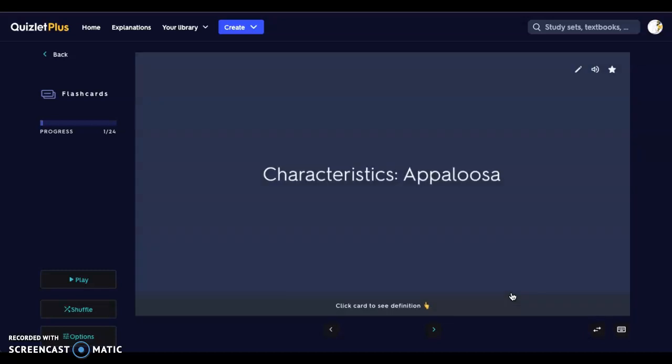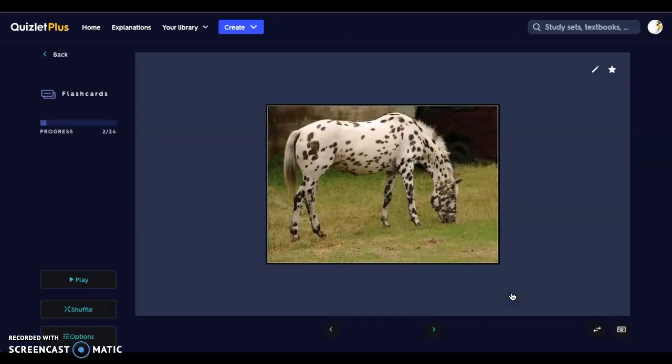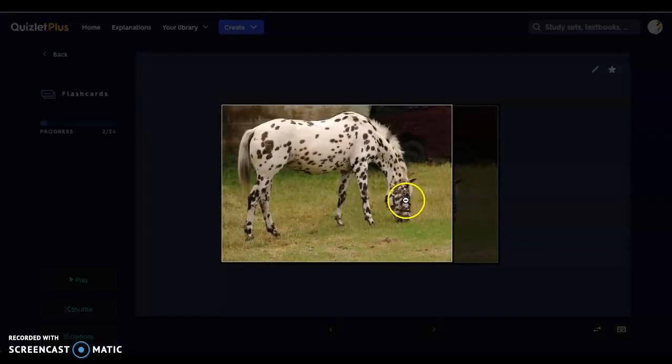The first breed we're going to look at is an Appaloosa. Their height is 14.2 to 16 hands — we measure horses in hands, from the ground where their hoof hits all the way to the top of their withers. The appearance of the Appaloosa includes mottled skin, striped hooves, and a white sclera — white around the eyes that is noticeable. They are used for gaming events, horse shows, and trail rides. Here is our Appaloosa; you can see the white around its eye.